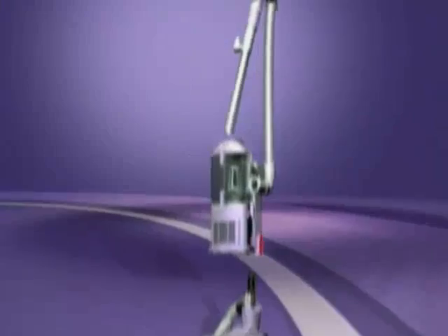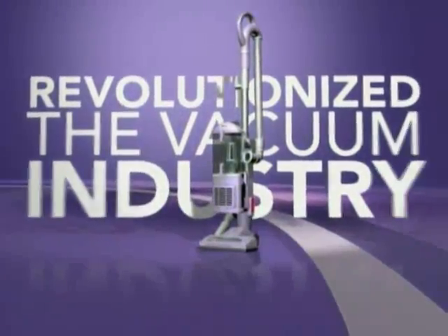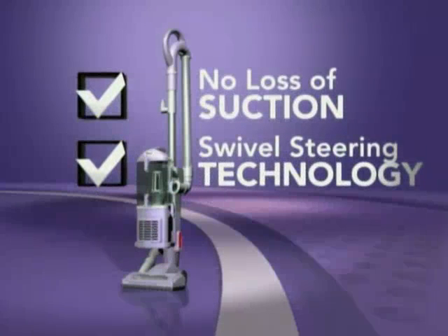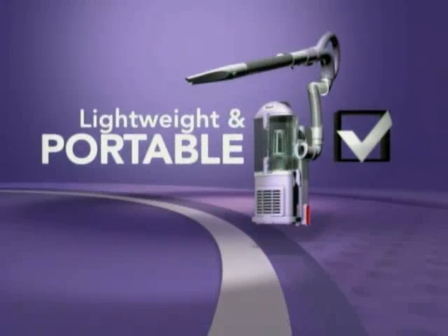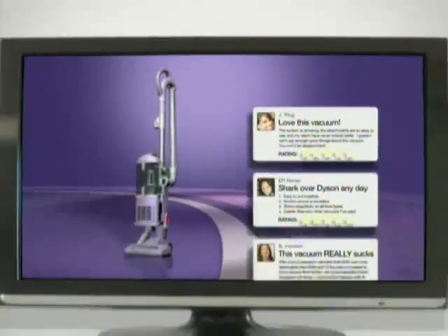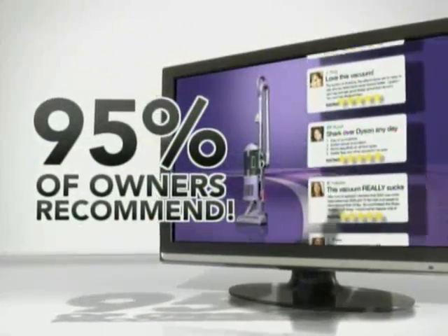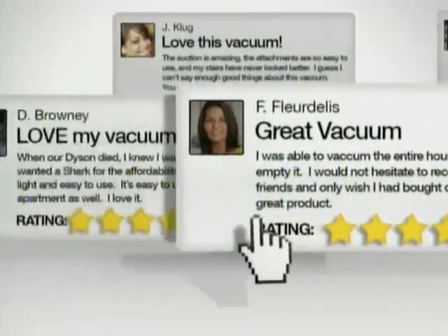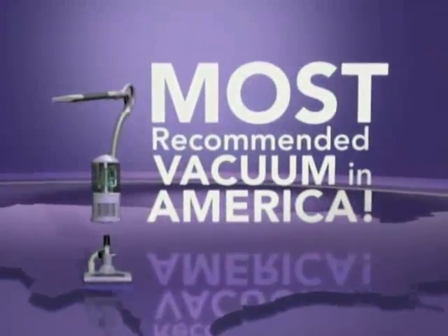Two years ago, Shark introduced their amazing Lift-Away Upright, which truly revolutionized the vacuum industry. It offered no loss of suction and swivel steering technology, featured a sealed system, and converted into a lightweight portable vacuum — all for one third the price of a Dyson. Even after two years of home usage, over 95% of Shark owners still recommend it to a friend, making Shark the most recommended vacuum in America.